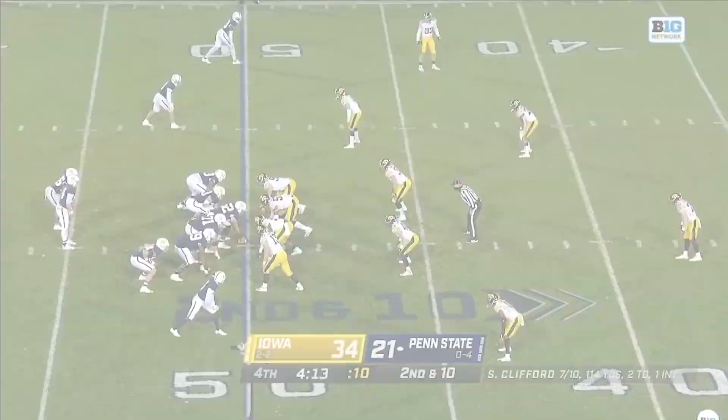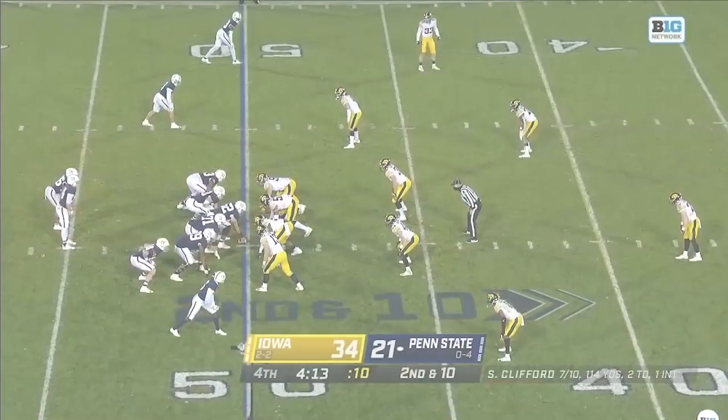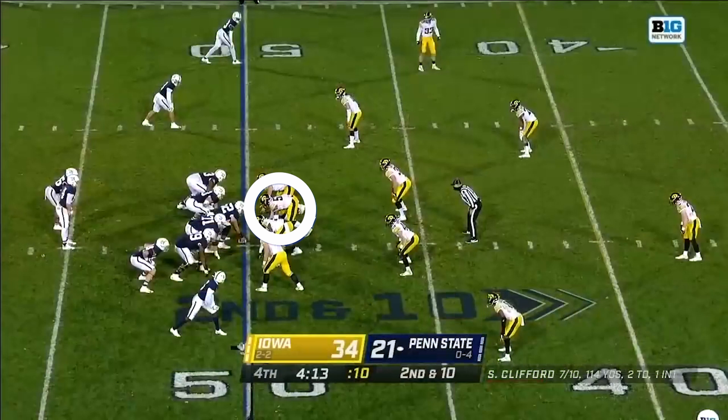Golston's position flexibility gives him value as a pass rusher. Here he lines up inside, providing an athletic upgrade to Iowa's interior pass rush in this situation. He gets into the backfield instantaneously with a quick club move. His speed makes him an asset as an interior pass rusher.